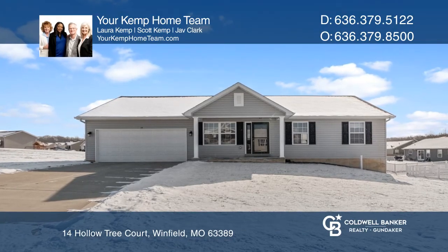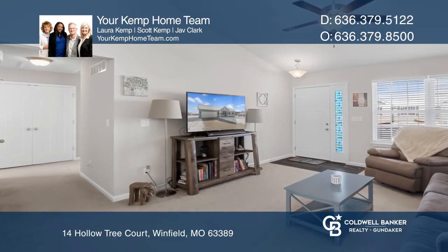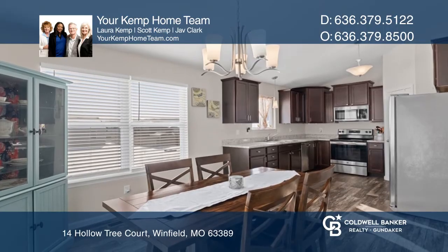You will love this 2-year new 3-bedroom, 2-bath, 2-car garage ranch in Hammett Hills. Enjoy beautiful sunrises and shady sunsets from the 12-by-11 covered rear patio.